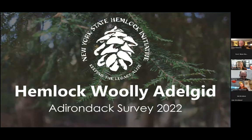Thank you for inviting us to talk about Hemlock Woolly Adelgid in the Skaneateles watershed. The New York State Hemlock Initiative works mostly on developing biological control options for Hemlock Woolly Adelgid in New York State, but I get to have the job of working with our partners and doing a lot of our outreach, which I really enjoy.